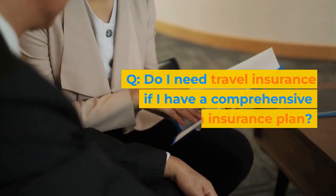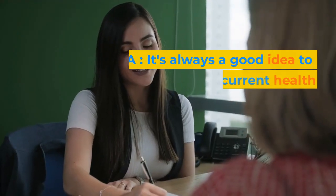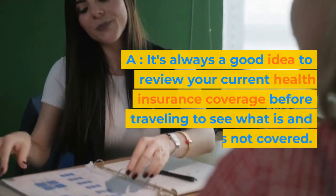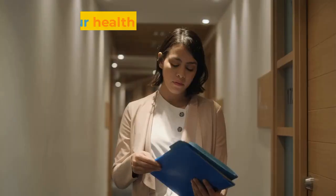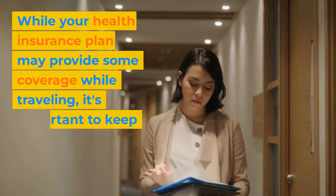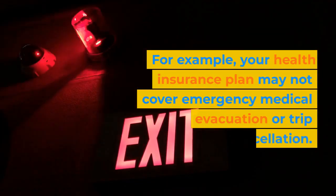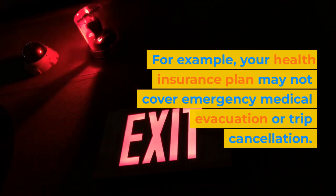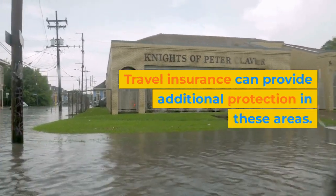Do I need travel insurance if I have a comprehensive health insurance plan? It's always a good idea to review your current health insurance coverage before traveling to see what is and is not covered. While your health insurance plan may provide some coverage while traveling, it's important to keep in mind that it may not cover everything. For example, your health insurance plan may not cover emergency medical evacuation or trip cancellation. Travel insurance can provide additional protection in these areas.